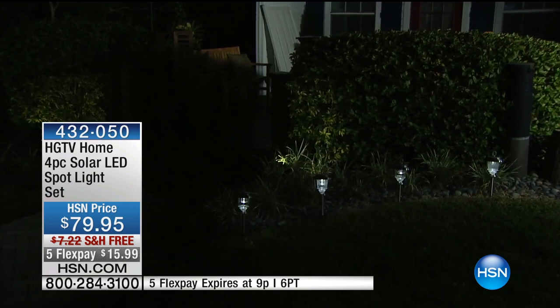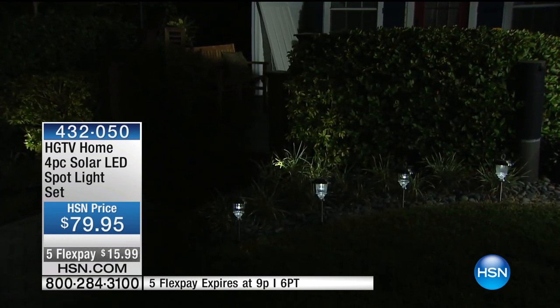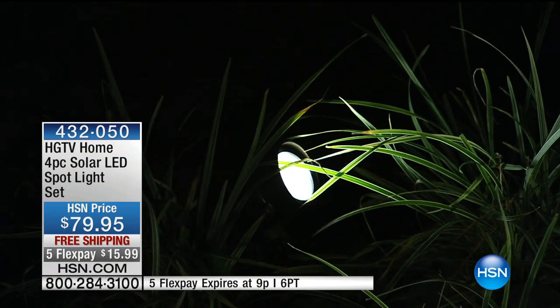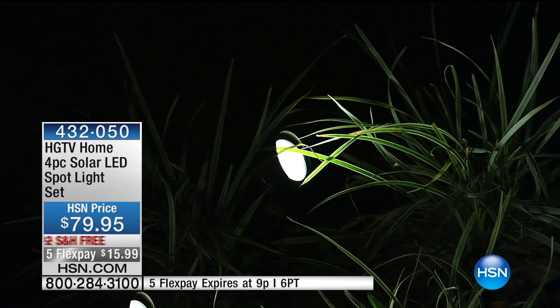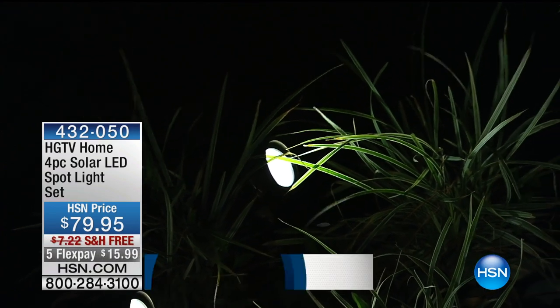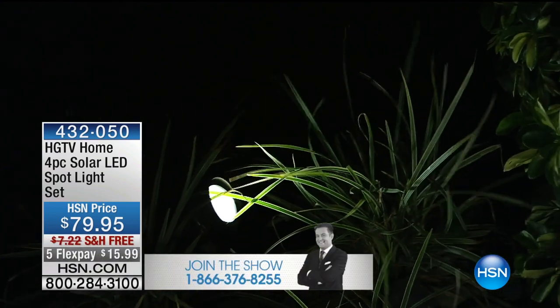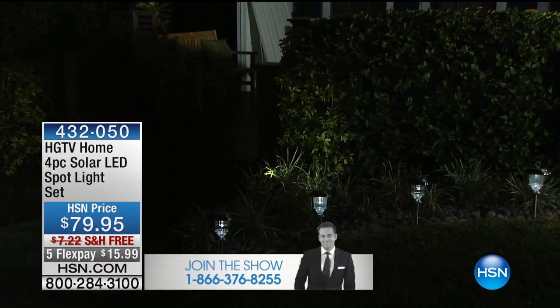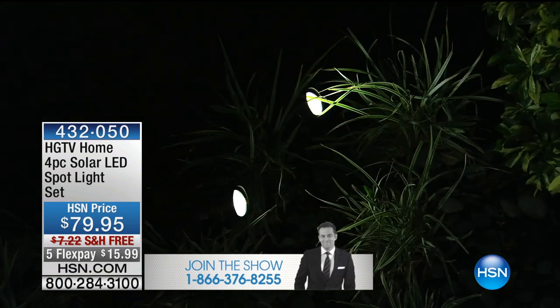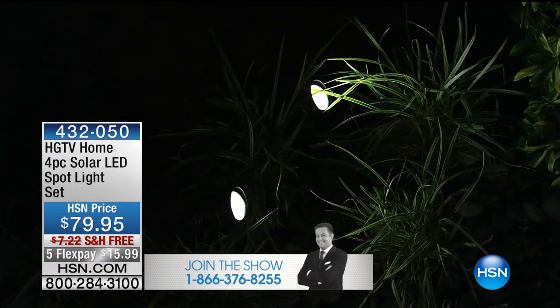This is our solar spotlight set of four. It is the perfect way to highlight any sort of landscaping that you have — whether it's a tree, a beautiful bush, or the front of your house. If you own this, would you give us a call? We'd love to talk to you. Peter Kilcullen is here. You and I have probably sold people millions of solar lights over the years. I think we sold millions, Pete.